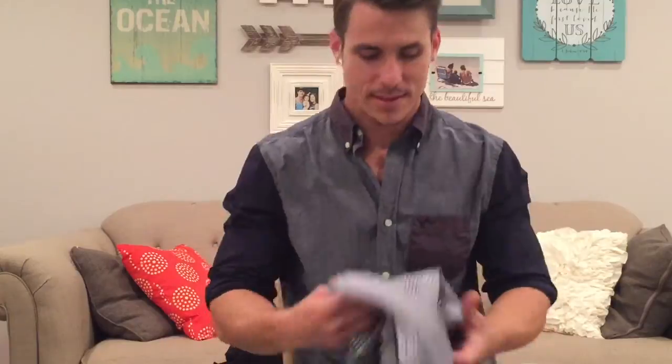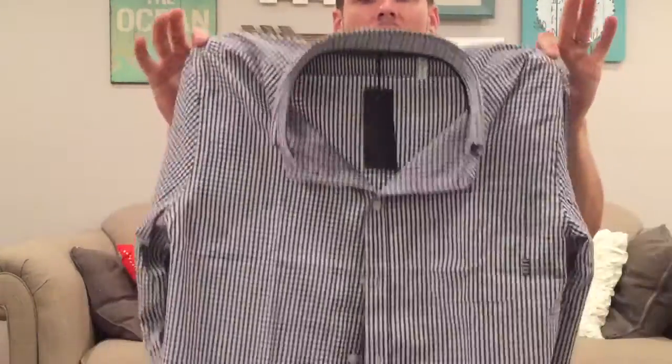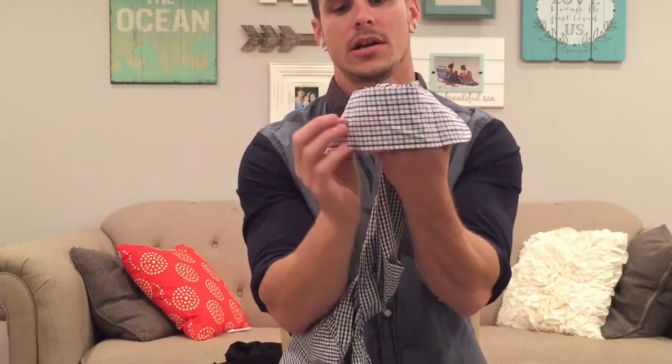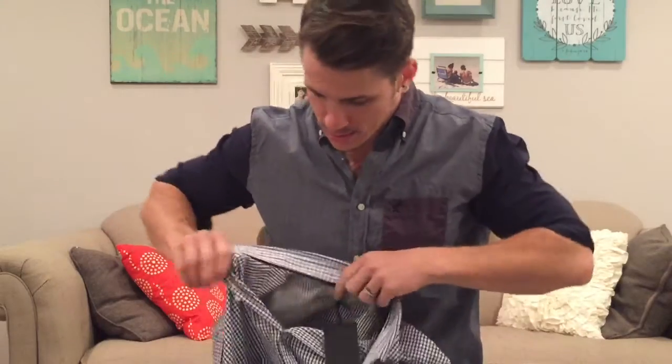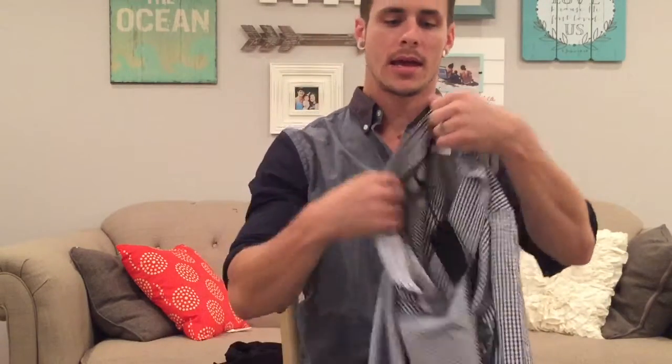Last but not least, I got this dress shirt. This shirt fits freaking awesome. The sleeves here are a different print, and behind the neck it's a different print as well. The shirt looks awesome on me — it fits awesome.